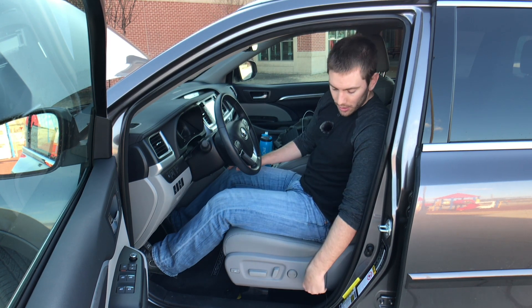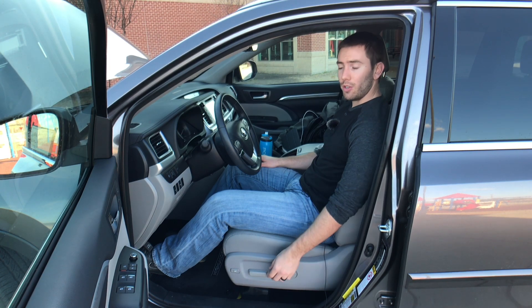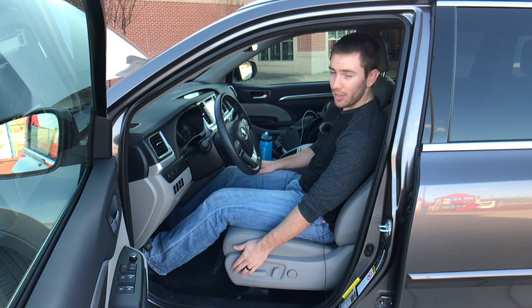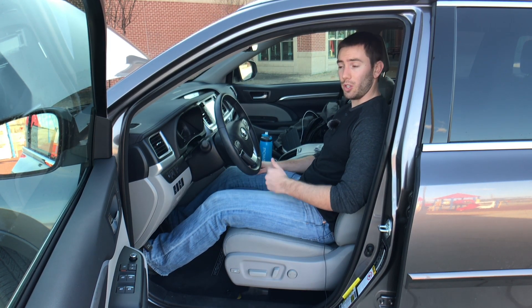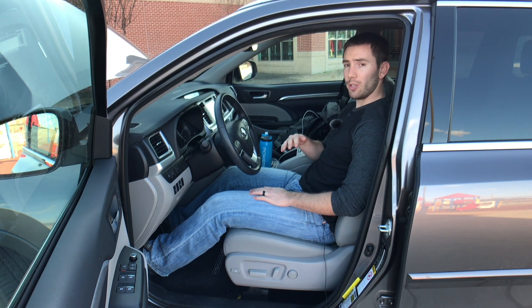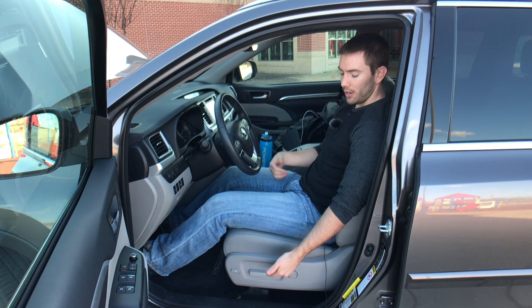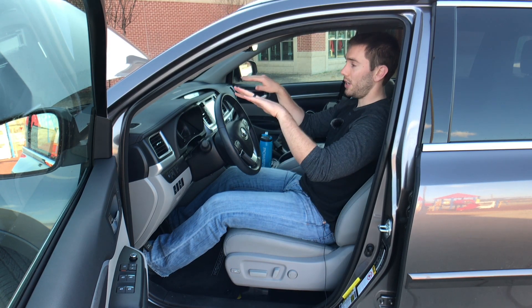You do have memory seats which are helpful to get back into the position you want. In terms of power adjustment, we have lumbar going just forward and backwards — it does not go up and down. You have traditional slide, tilt, and thigh support adjustment to extend that thigh portion of the seat. I have the seat at middle range right now and I have tons of head space, even with the sunroof, at five foot nine.